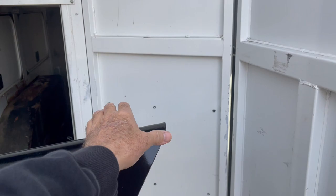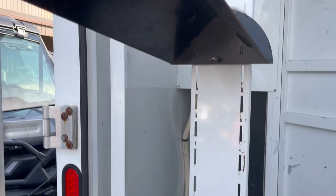That's how easy this swings out. You see your access into your manger. There's a nice brush tray as well. Got your manger doors on this side.